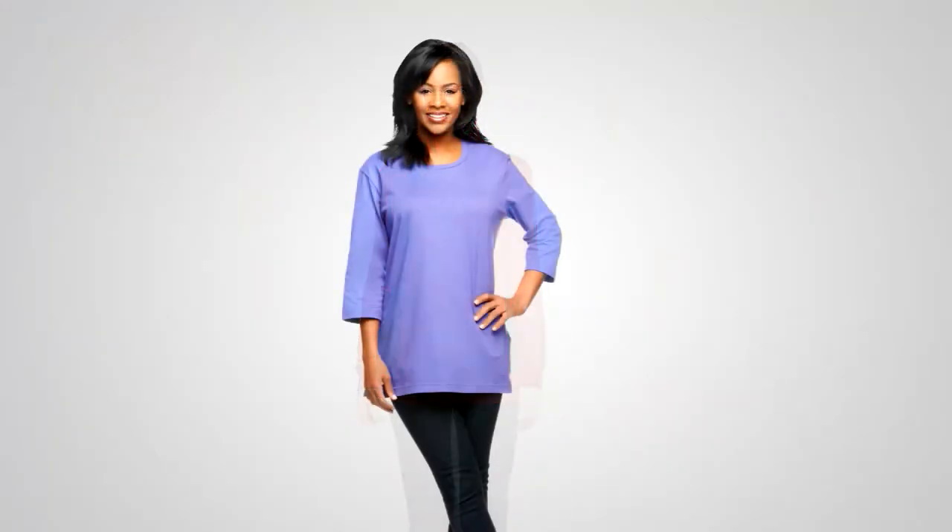Coming up later in the hour, we're going to present our Denim & Company three-quarter length sleeve oversized round neck T-shirt at a clearance price of under $20.